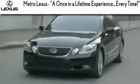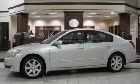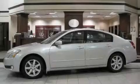Another fine vehicle offered by Metro Lexus. This is a 2004 Nissan Maxima — more than just a ride, great engineering.